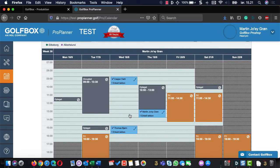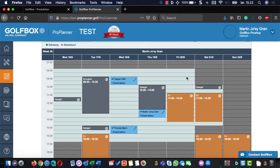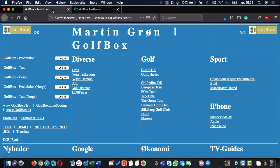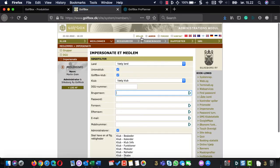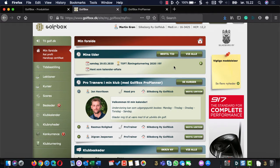Once you set everything up — blocking, lunch, junior sessions, all that — you'll have a lot of available free times. This is where it becomes really good for players to use the system. In my club, we have three pros. When I log into GolfBox, I can immediately see if there's anything available for them. I get presented with a view of the pros in my club right when I'm in GolfBox.